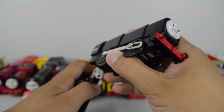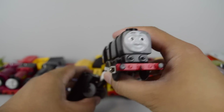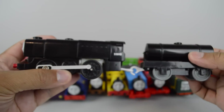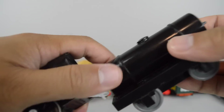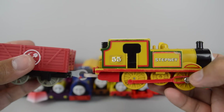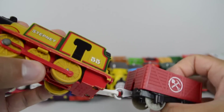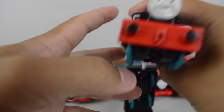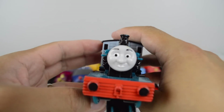Neville made by the Hit Toy Company. Stepney made by Tomy. Ferdinand made by Mattel.